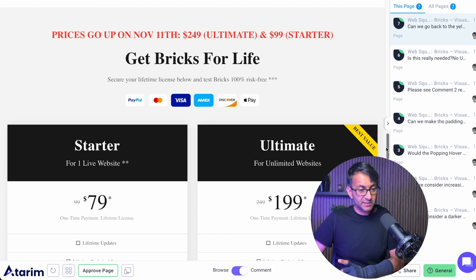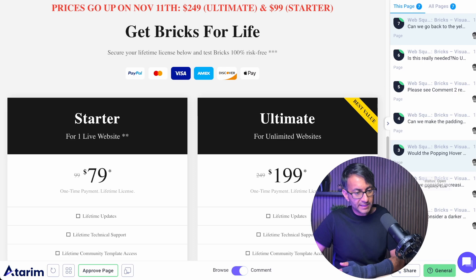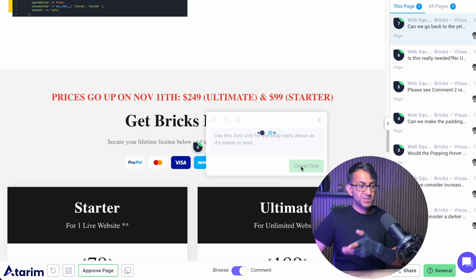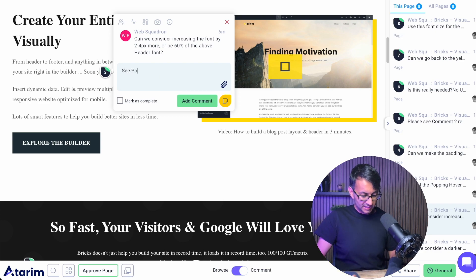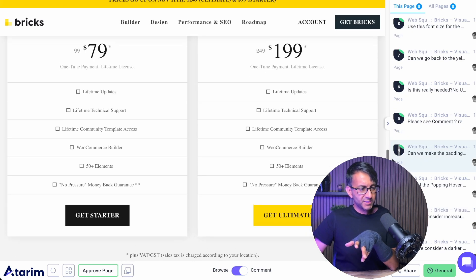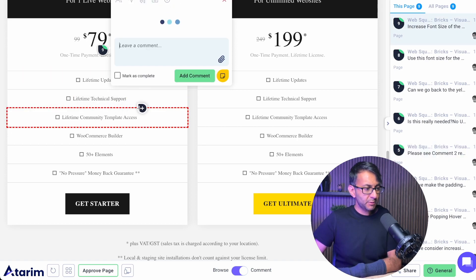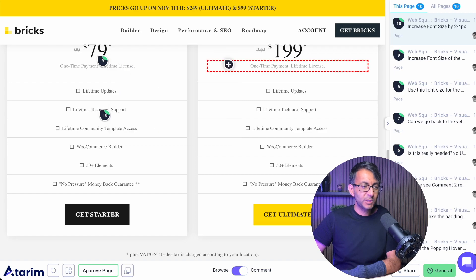Prices go up on November the 11th — make note of that if anyone is thinking of getting Bricks Builder. The size there is bigger than what we have here, and you can see this is easier to read when scanning the page. So I'm going to say use that font size. I'll go back to comment two and say: see comment 0.8 about the size to use. In terms of the ultimate packages and prices, I do think that needs to be bigger — maybe increase the subheader to about double. Increase the font size by about two to four pixels, or refer to 0.8 which we had above. We've now made 10 comments, but this is just my opinion.